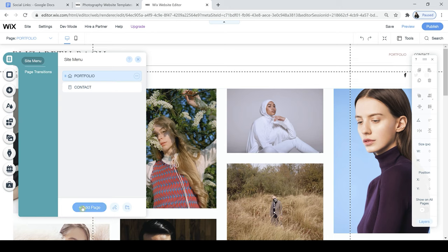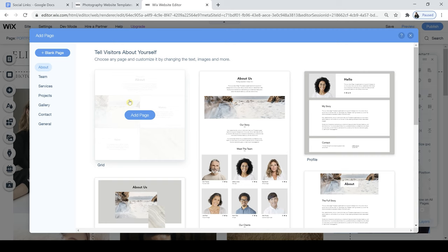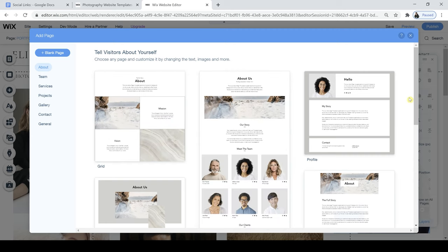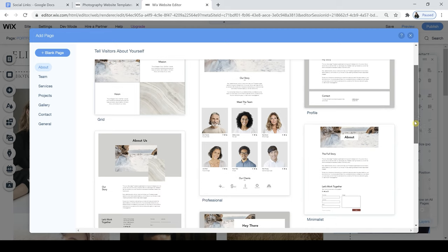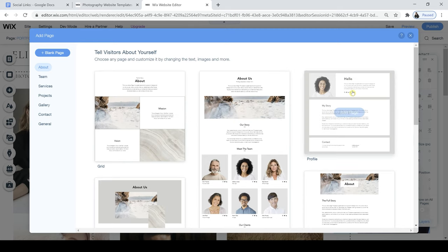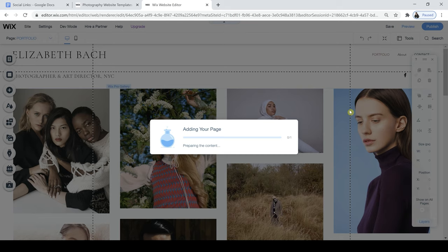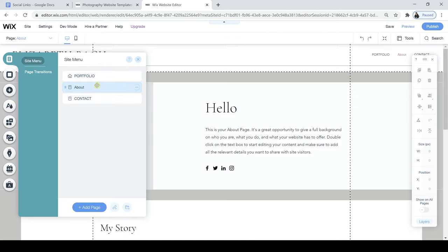I want an About page, so let's take a look at the template options available. Some of these look really good and definitely have a little bit more going on than the original page I had. I quite like this one at the top, so I'm going to click on that, Add Page, and this is going to be my About page. Click Done, and now I'm going to rename it and make sure it's all capitals like the Portfolio page — just type that in and then click Done.